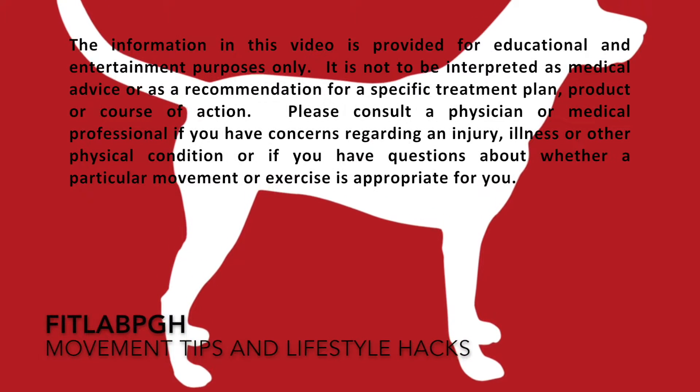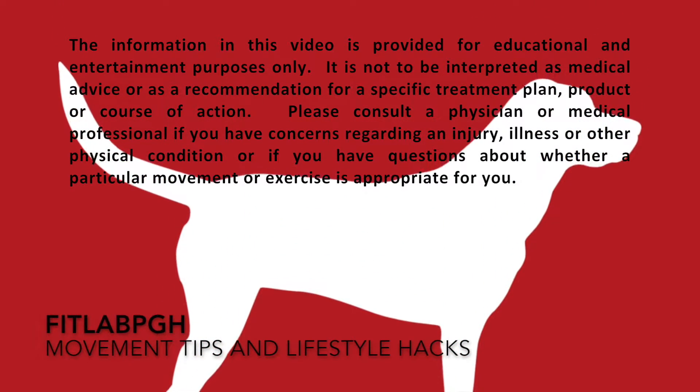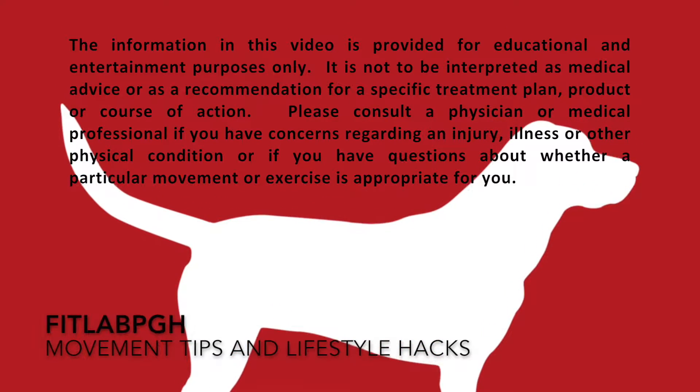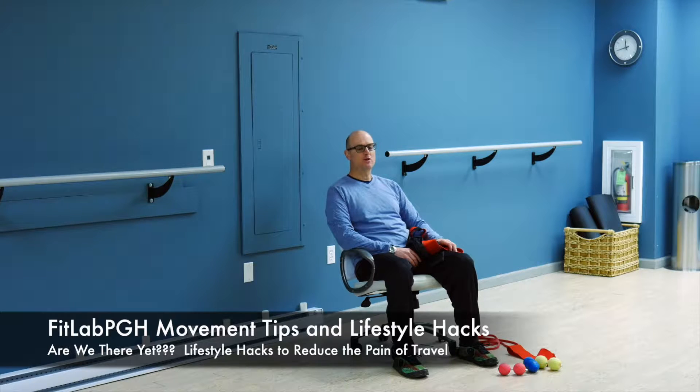Movement Tips and Lifestyle Hacks, brought to you by FitLab PGH — a part of making your life complete. FitLab PGH is back with another movement tip and lifestyle hack video.